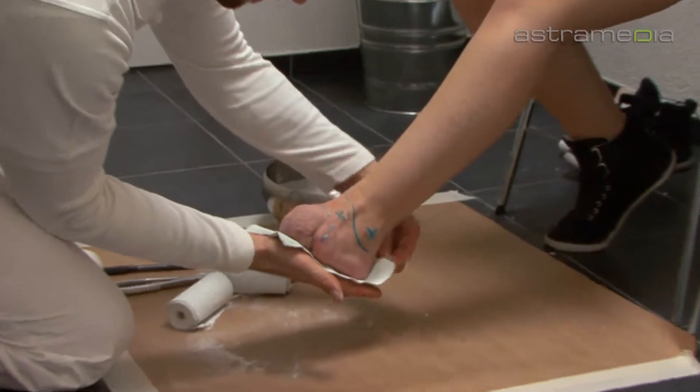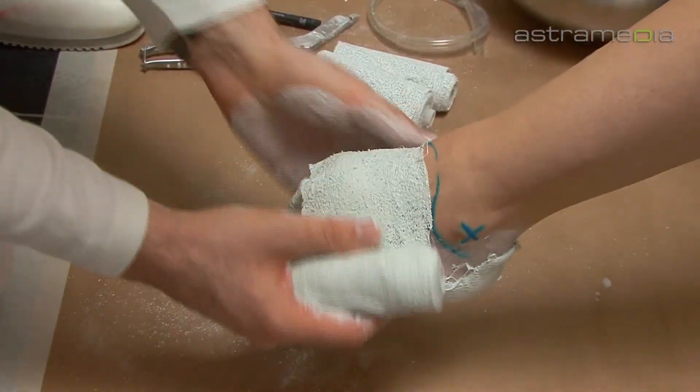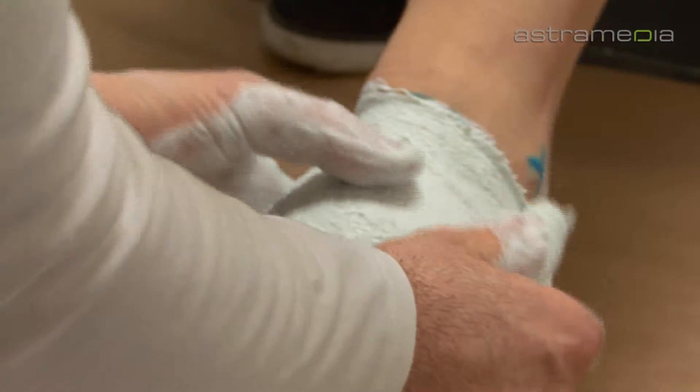We also provide service production. First, a plaster cast is made. Using the plaster cast, a prosthesis is then developed in multiple steps.